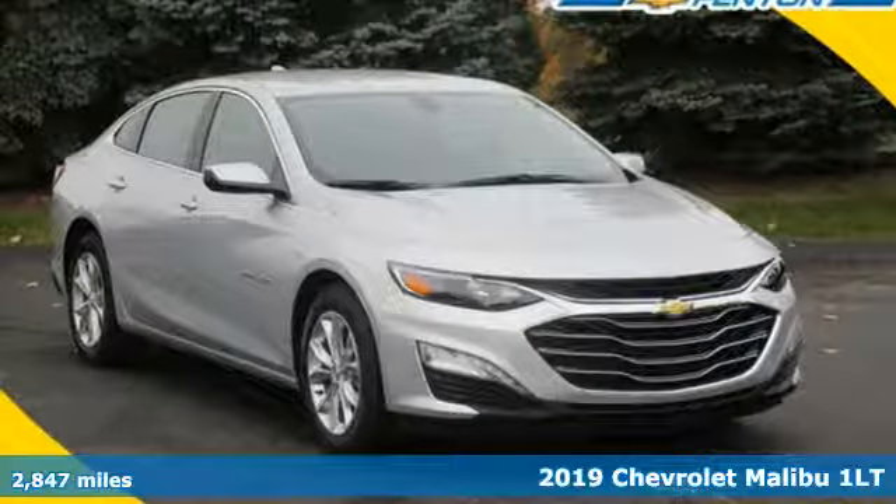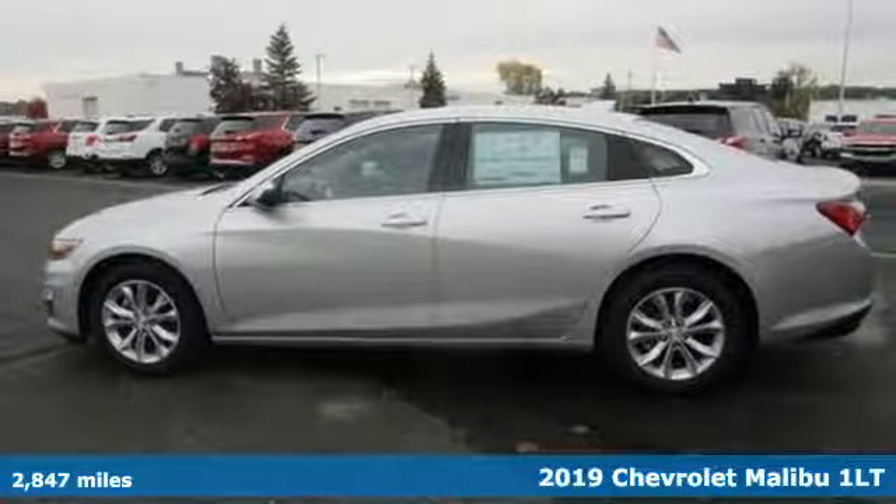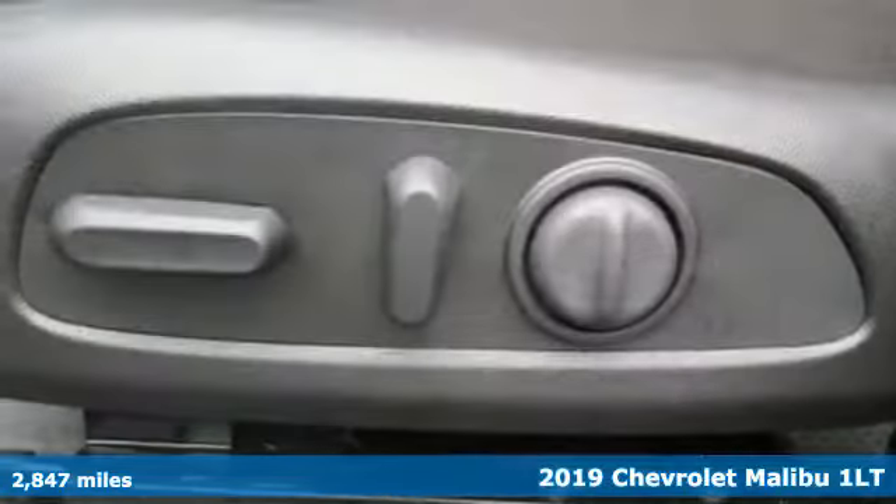It's a new 2019 Chevrolet Malibu. Dramatic style with a strong sense of safety. This Malibu is style with a purpose.